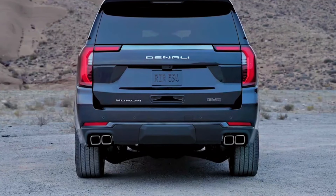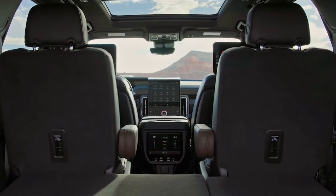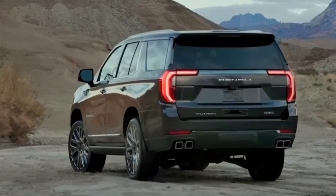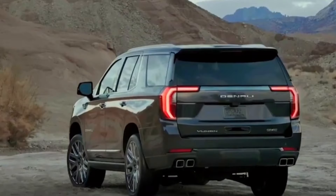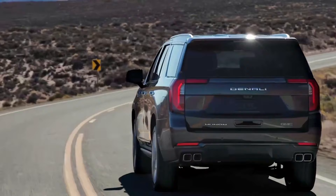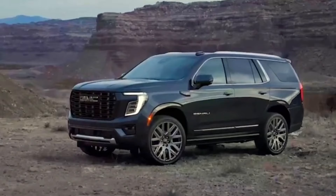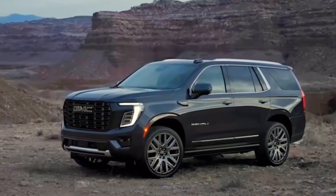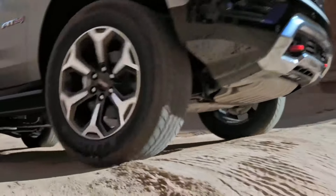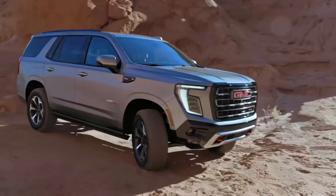The Yukon's prowess extends beyond its imposing dimensions with a maximum towing capacity of 8,400 pounds. GMC's comprehensive Pro-Grade trailering system transforms this capability into confidence, offering advanced features that make towing safer and more manageable. The system includes sophisticated aids such as blind zone steering assist, transparent trailer view, and trailer reverse trajectory, while tyre health monitoring and jackknife alerts provide additional peace of mind during towing operations.